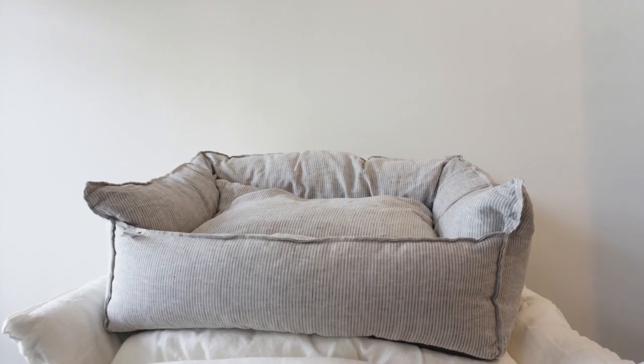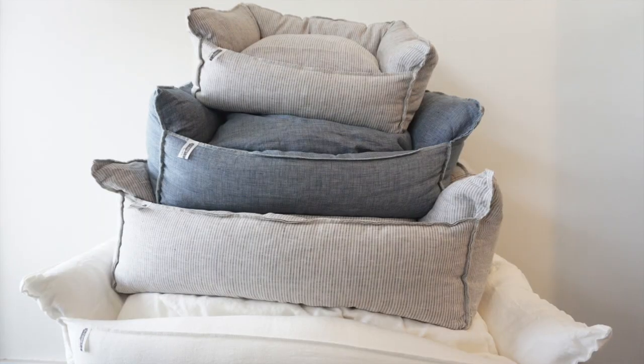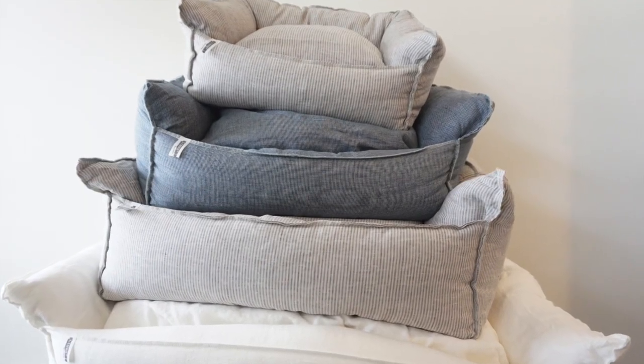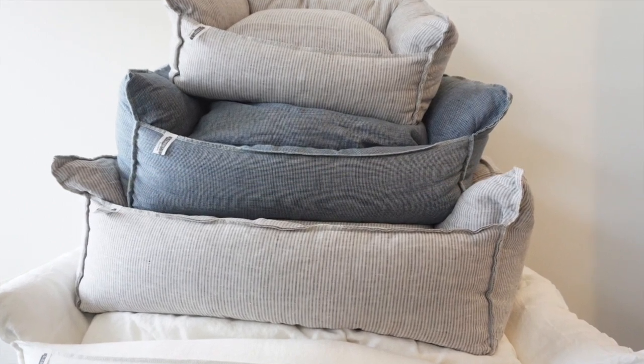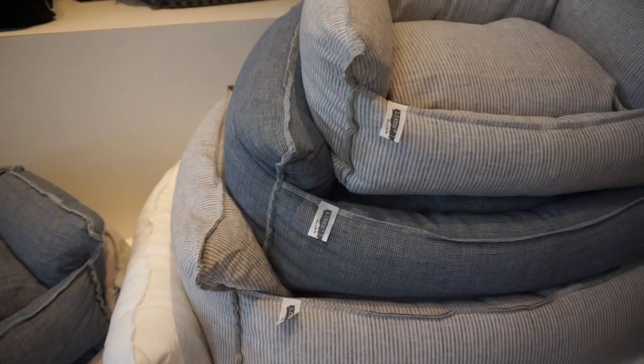The linen boom bed comes in four different sizes: petite, grand, super, and now extra super. I will leave the dimensions in the description bar down below. The bed comes in three different styles: stripes, blue check, and white.